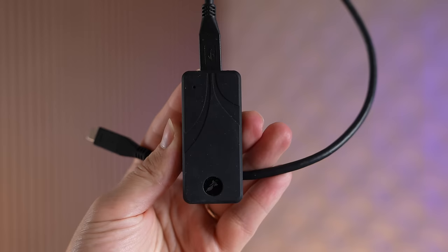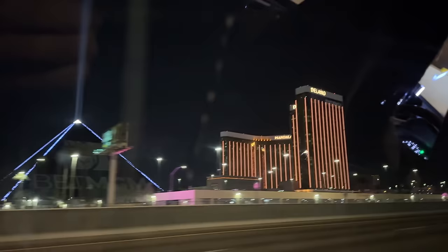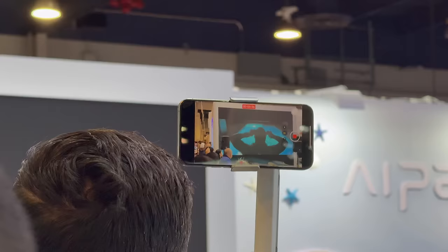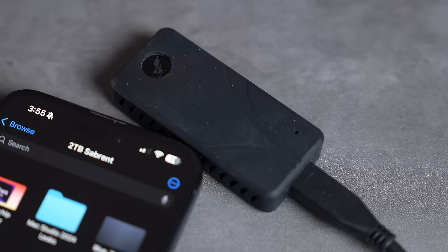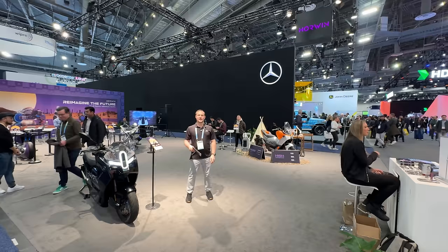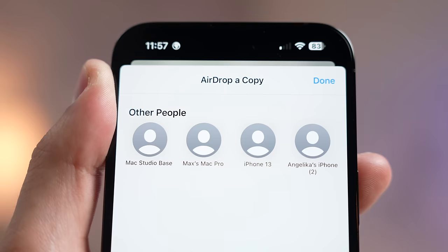By far the most useful thing we've discovered is transferring video files instantly using a portable SSD, which we've been doing on work trips like CES where we filmed over a hundred clips across all three of our iPhone 15 Pro Maxes, allowing us to quickly transfer clips to the SSD and then to our MacBooks for editing. This brand new workflow saved our butts during CES since we were filming and editing the whole time with a jam-packed schedule, and USB-C made it actually viable compared to Lightning, which was so slow I preferred AirDrop — which also took forever.